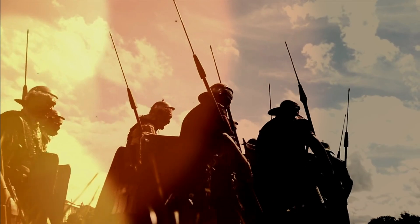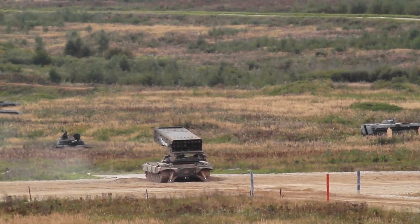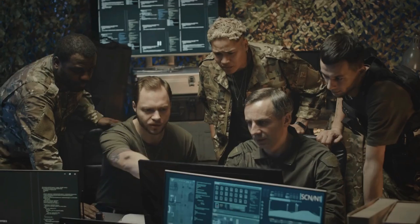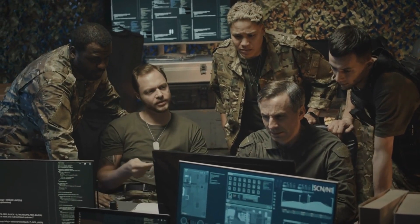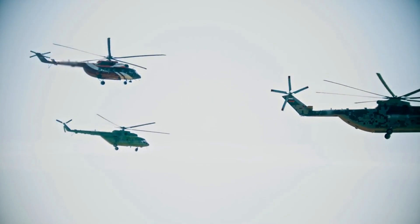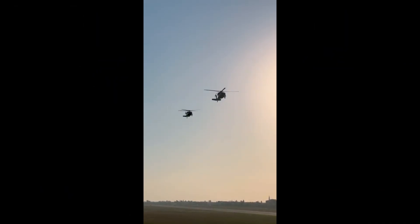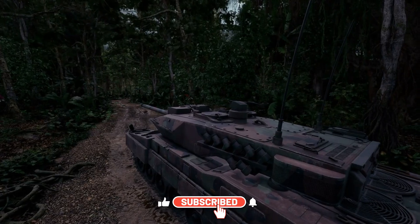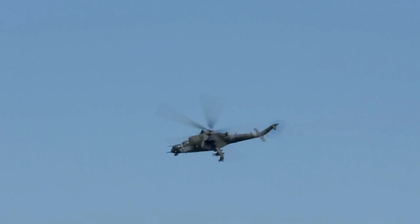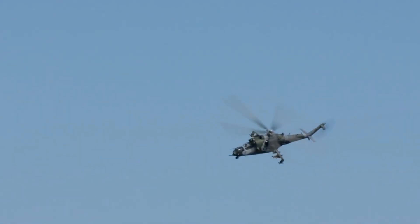Today's battlefield is more dangerous than ever. Modern enemies now possess advanced MANPADs, radar-guided air defenses, and electronic warfare systems. The Apache survives through countermeasure systems, missile warning sensors, and chaff and flare dispensers. Using tactical low-level flying and terrain masking — hugging the ground, using hills and buildings for cover — they strike fast, disappear quickly, and rarely fight alone. They operate as part of a networked force, supported by fighters, drones, and artillery.